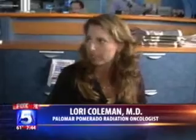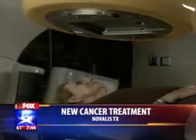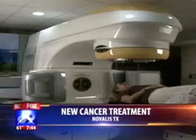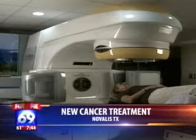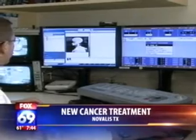Novalis TX is a state-of-the-art radiation machine used to treat tumors throughout the body very extremely accurately. This is a non-surgical, non-invasive treatment for cancers and non-cancerous tumors throughout the body. The treatment is fast — we can do the average treatment in less than 20 minutes.